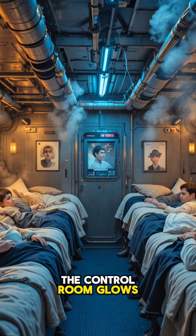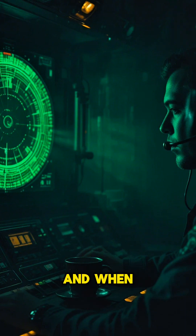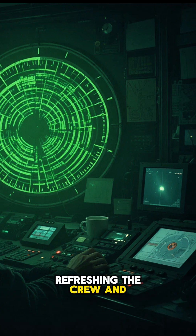The control room glows in soft red light — screens, gauges, and sonar pulse like a heartbeat. Hidden tanks store pressurized oxygen for emergencies. And when the sub surfaces, fresh air floods in through high-pressure vents, refreshing the crew and resetting the system.